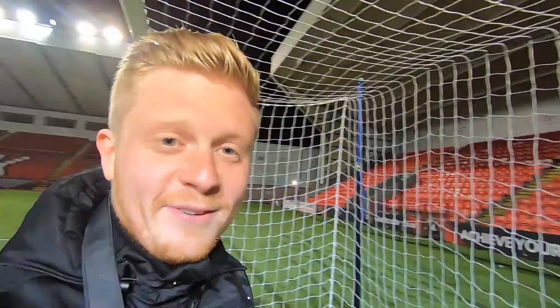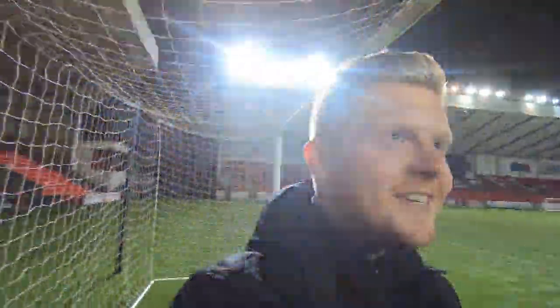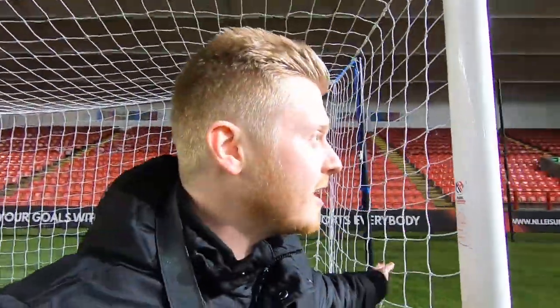Honestly, cannot tell you how excited I am — just the feeling that I get when I stand inside a stadium like this waiting for kickoff of a game. I feel so lucky to be here. A huge thank you to Cumbernauld Colts and Fraser, one of their coaches, for reaching out and getting in contact with me.